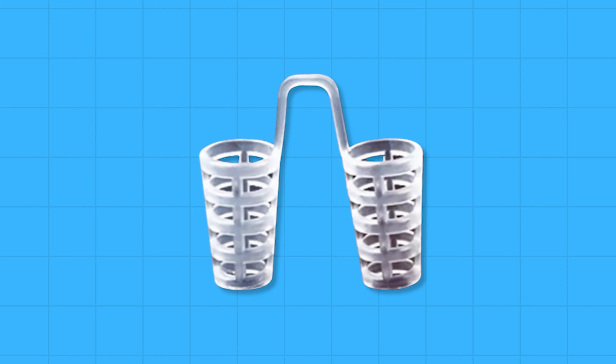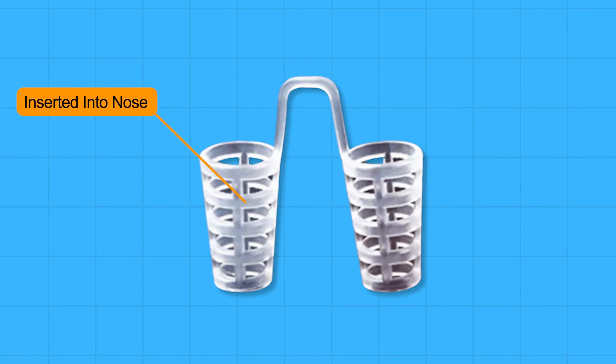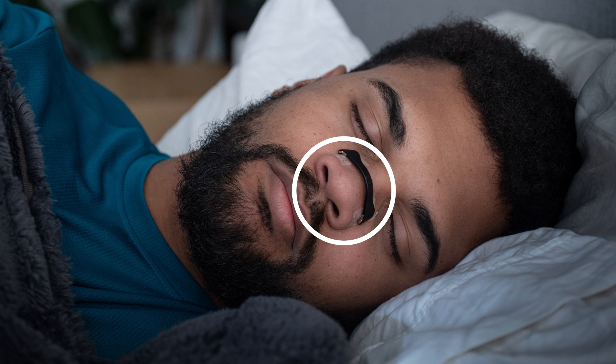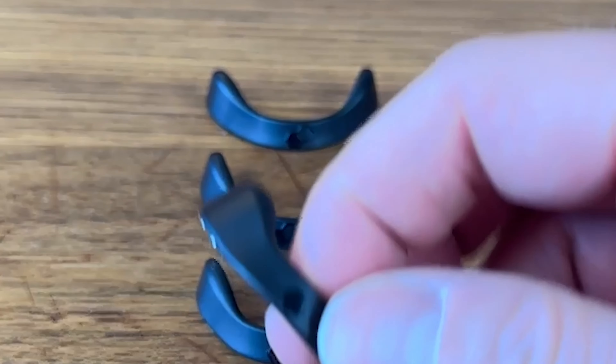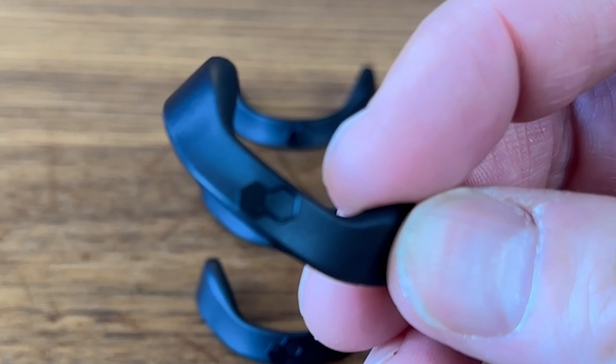Non-invasive: Unlike other nasal aids I've tried in the past that require internal insertion into the nose, intake breathing sits comfortably on the outside of the nose. But unlike traditional nose strips that also sit on the outside, these ones are way more comfortable and practical to use, and there is no sticky residue that is so common with traditional nasal strips.